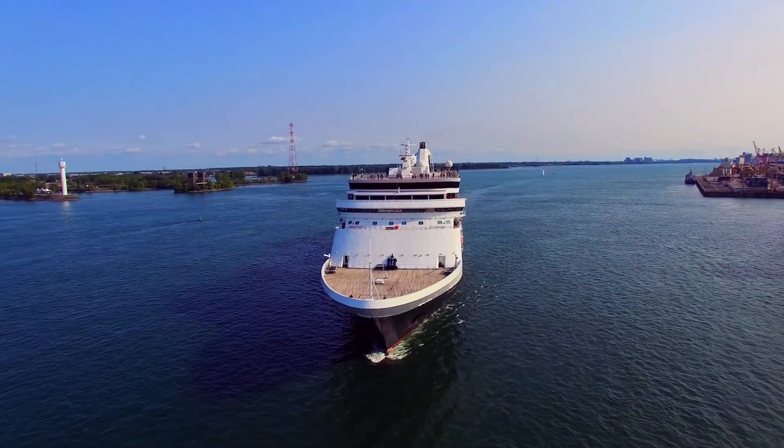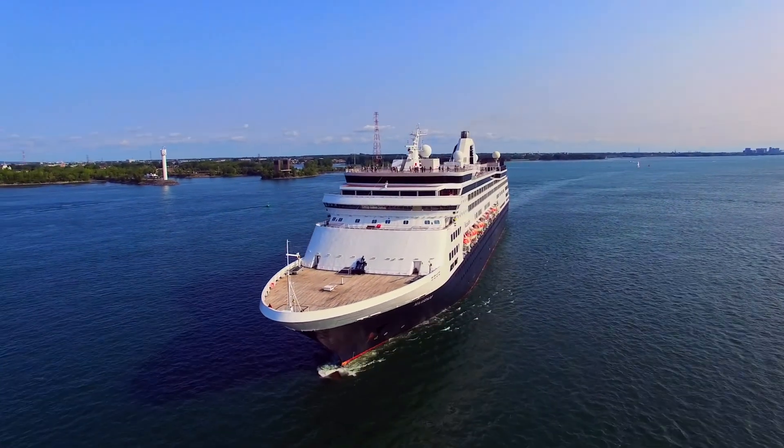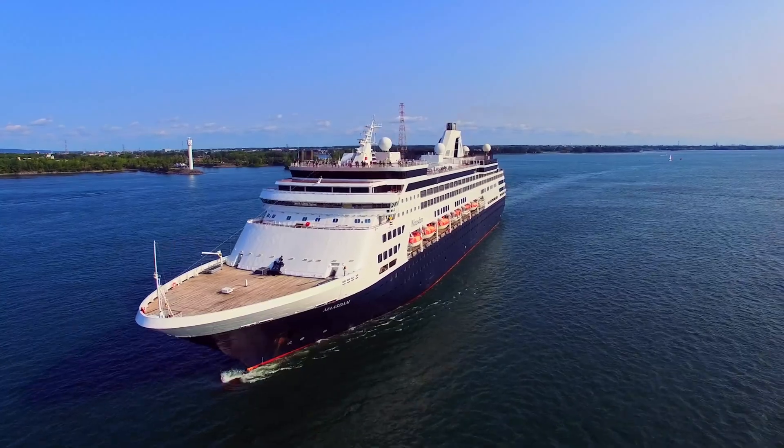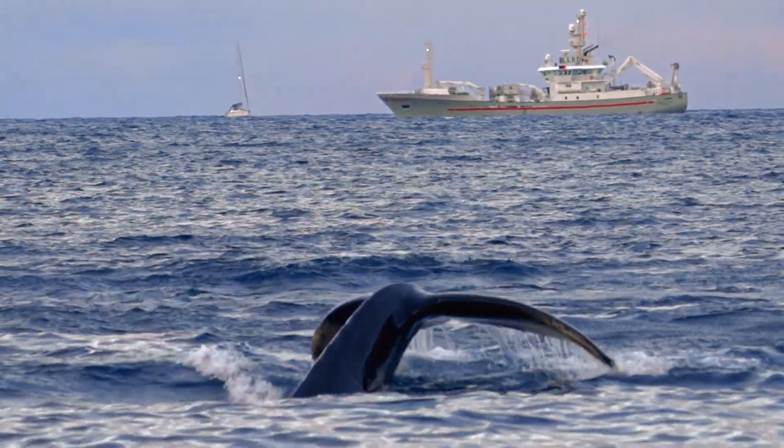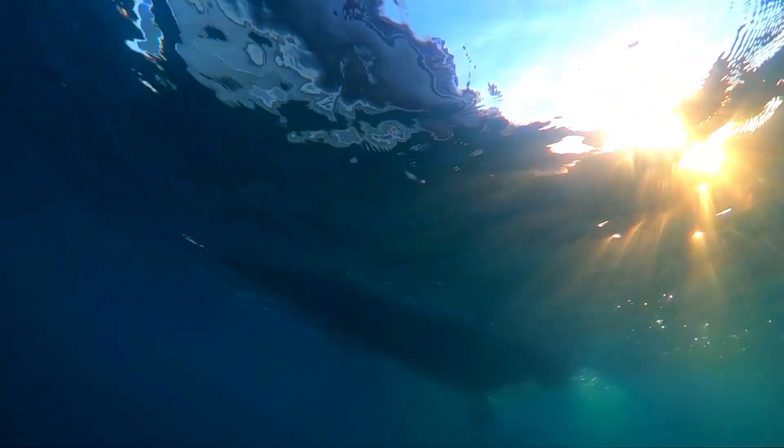With all the sound that the hydrophones pick up, it can sometimes be hard to sort out what's what. And it's not just animal sounds that cause a ruckus — ships and other ocean machines make a lot of noise down there too, and a lot of it is at the same low pitch that whales use. That can make it hard for whales to hear each other, and hard for Kate to hear the whales too.